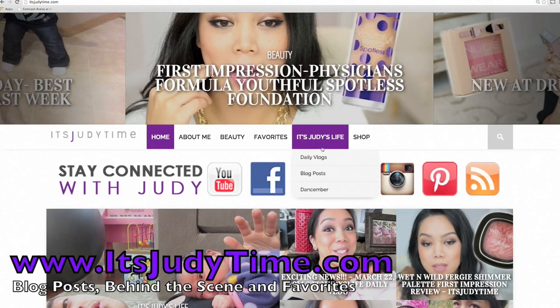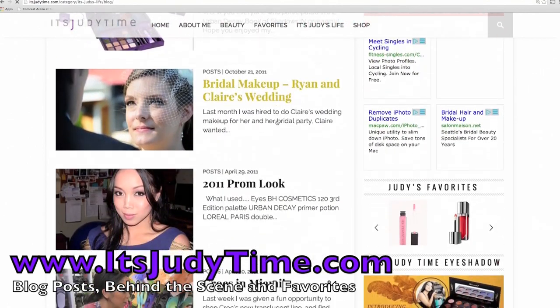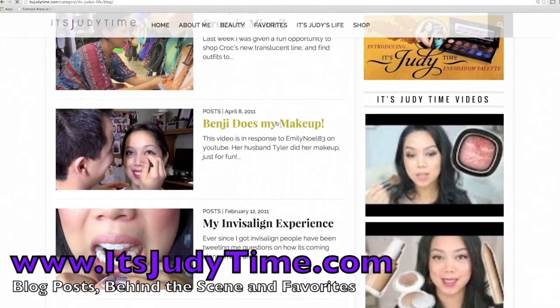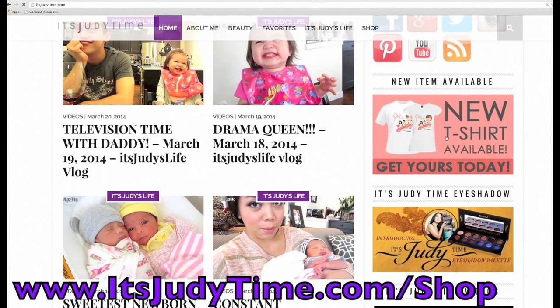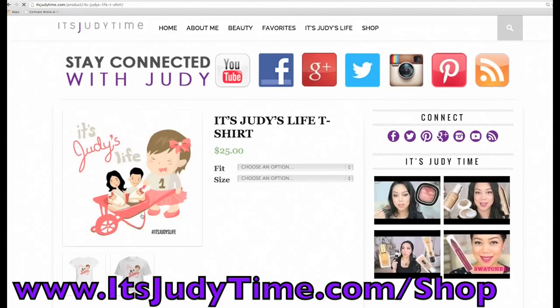Bye! When you have a minute please do check out my new website itsjudytime.com — I do blog posts, pretty much all my videos are on there too: my beauty videos, my daily vlogs, and you can also purchase your shirts there. Just go to itsjudytime.com/shop. Thank you guys for all your support.